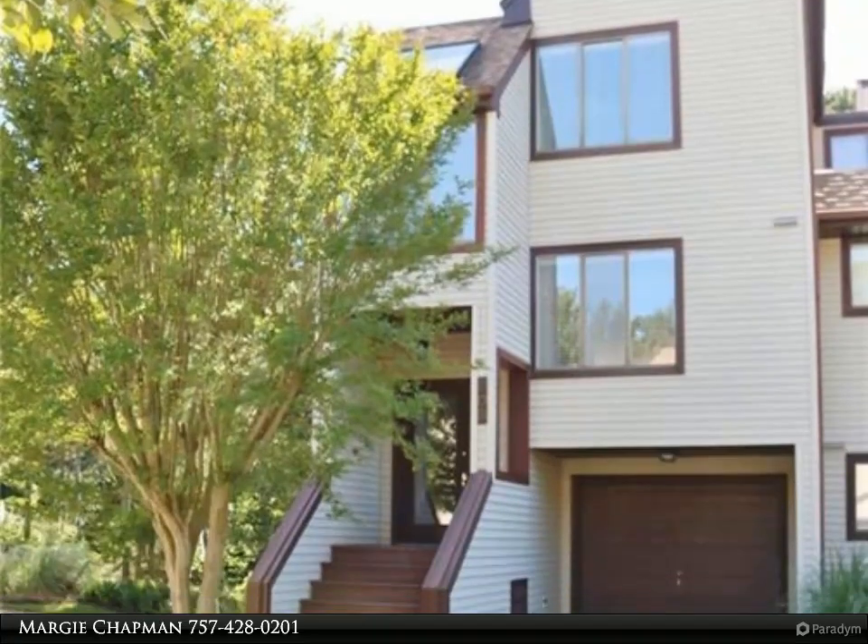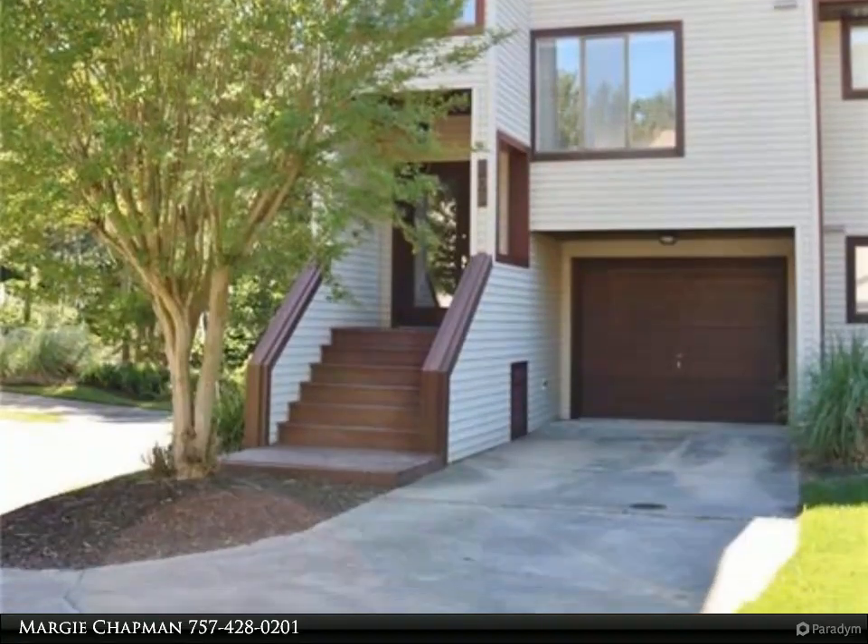This Berkshire Hathaway Home Services Town Realty property video is presented by Margie Chapman.